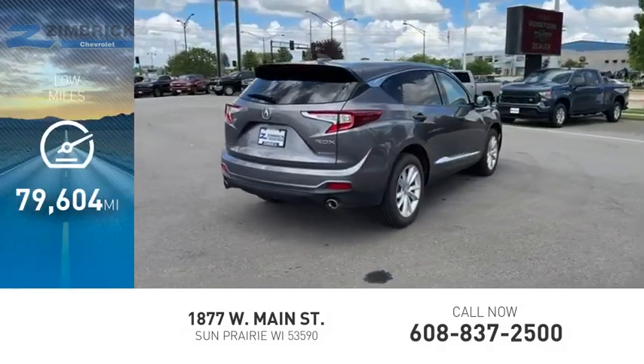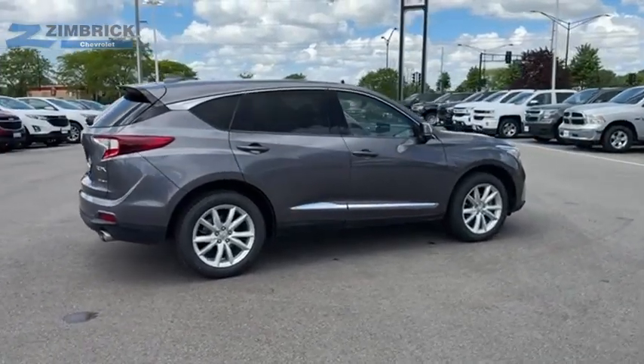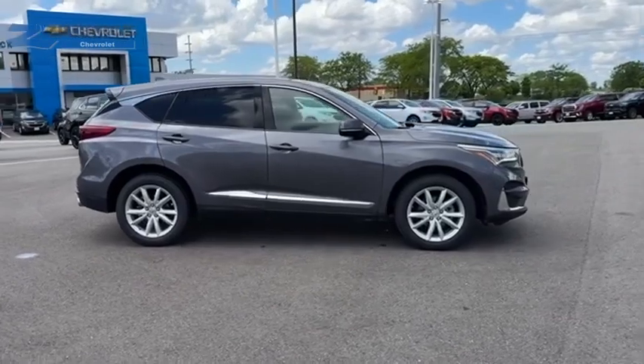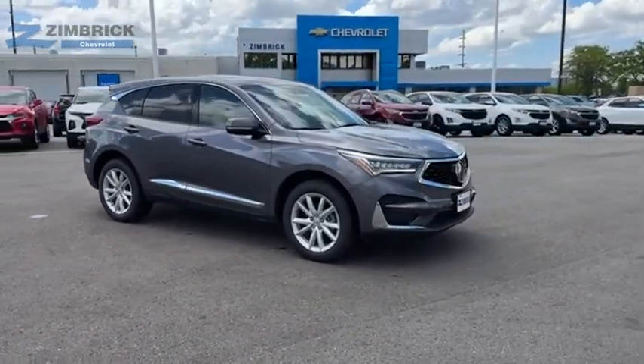This vehicle has less than 80,000 miles. The RDX offers a stylish interior, plenty of sport, and a nice amount of utility. Searching for a dependable vehicle that looks great too? You found it — so stop in today.